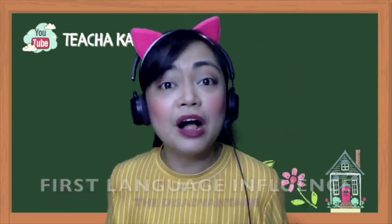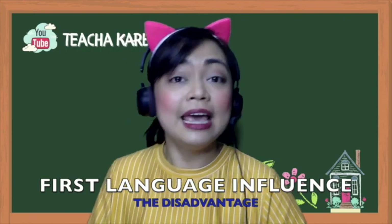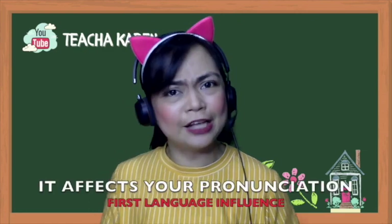I'm so proud that we know two languages and we're actually fluent in both — fluent in the Filipino language and, of course, the English language. However, the downside of this is what we call the first language influence. It's how our first language — be it Tagalog, Visaya, or Ilocano — influences our second language, which is English. It affects our accent, our grammar, it causes Filipinisms, and of course, it affects our pronunciation.